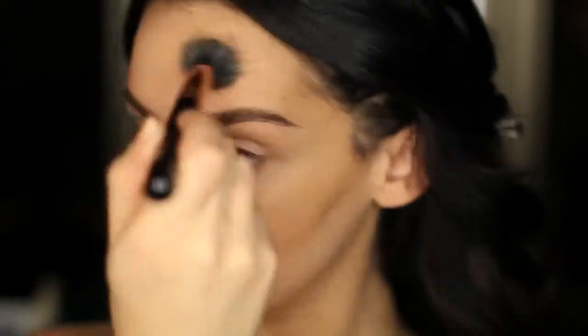Once I buffed in all the lines, I'm just going back to my foundation brush and blending it all in.